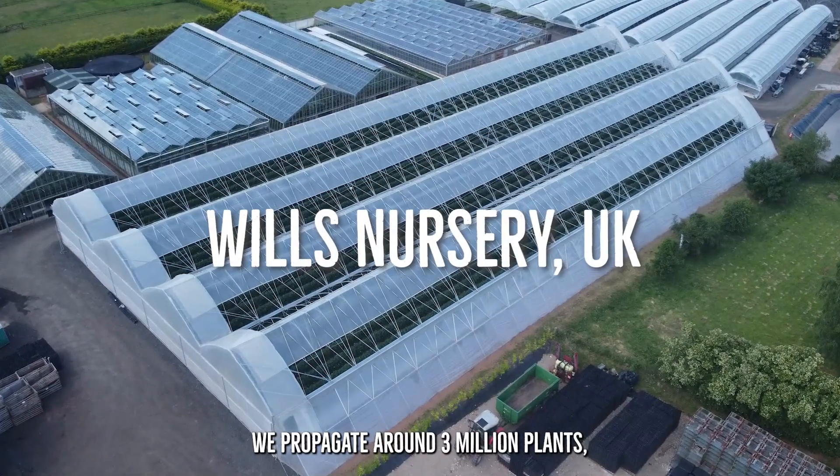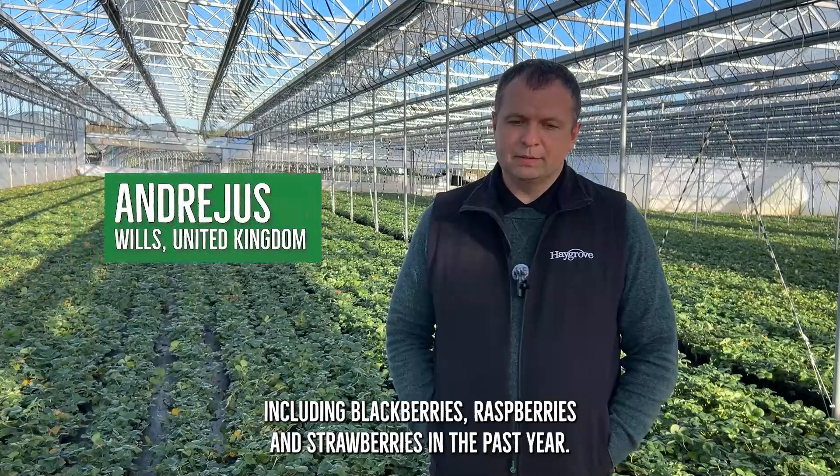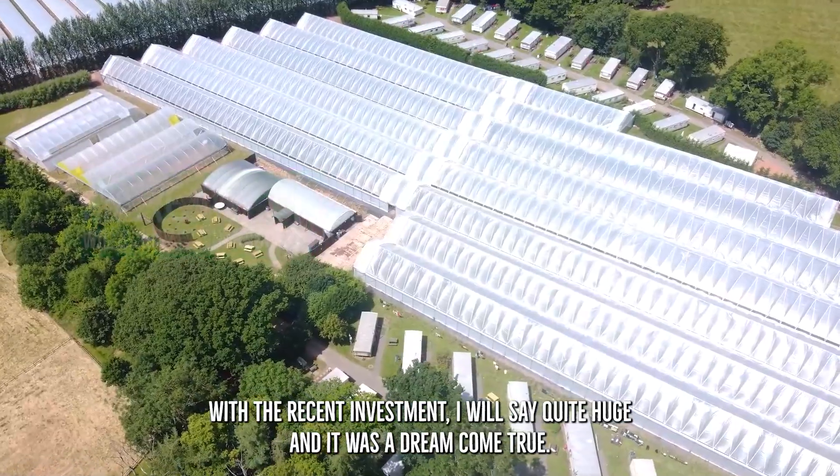We propagate around three million plants, including blackberries, raspberries and strawberries. In the past years, we've done recent investment — I would say quite huge — and it was a dream come true.